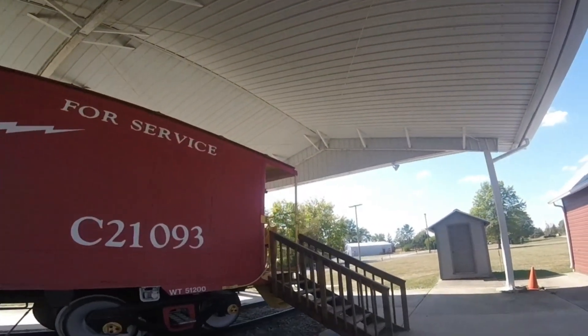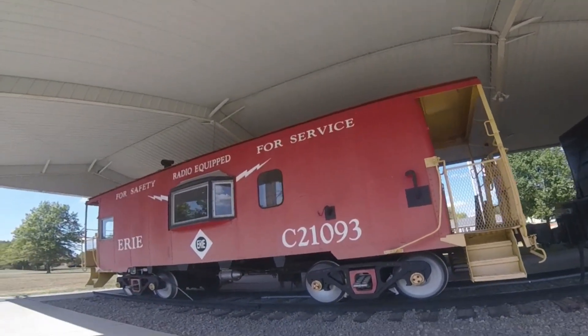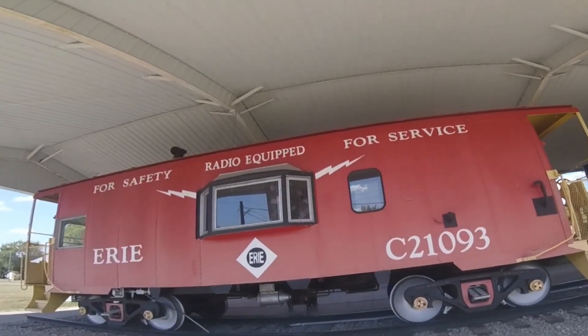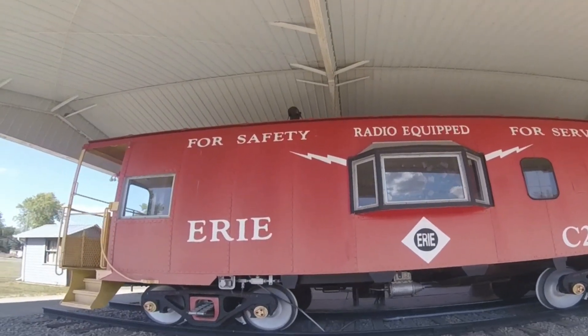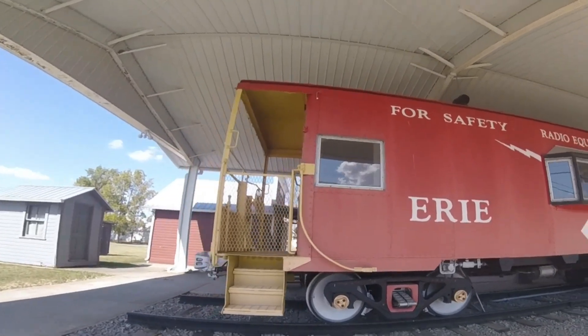Then in 1968, when the New York Central Railroad and Pennsylvania Railroad merged to form the Penn Central Railroad, it retained its number. In 1976, the Penn Central merged to Conrail and the car still kept its number.